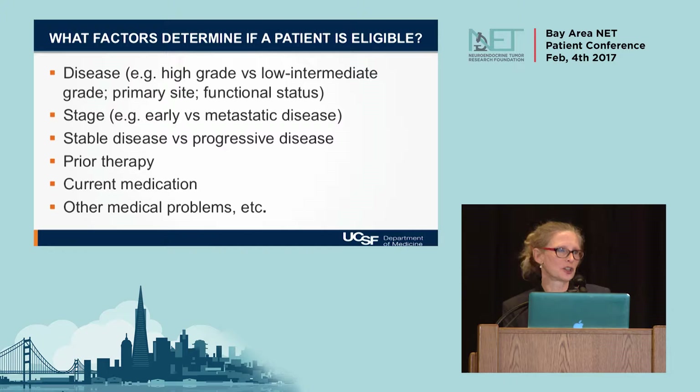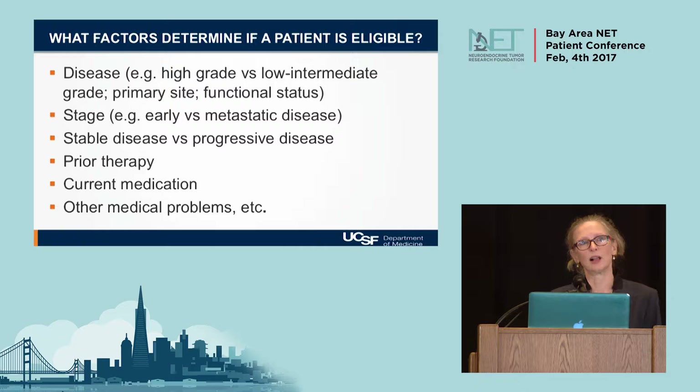Things that are important to know for eligibility: not all neuroendocrine tumors are the same. It depends on whether it's high grade or low grade, whether it started in the pancreas or other organ sites, and whether the disease is stable or progressing. Some trials may or may not allow somatostatin analogs like lanreotide or octreotide. These eligibility factors help us determine whether a trial is a good fit for a patient.